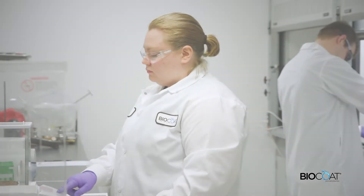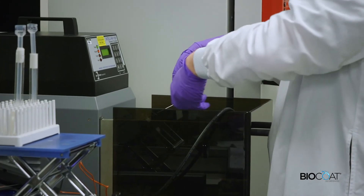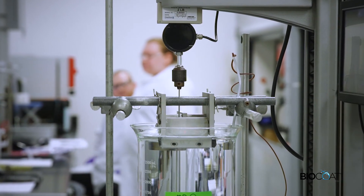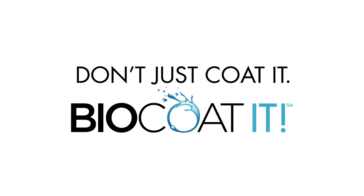If your medical device requires the application of a hydrophilic coating using either a UV or thermal curing system, remember — don't just coat it, BioCoat it.